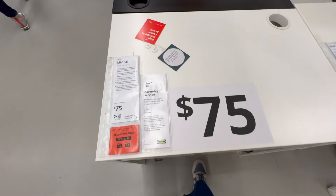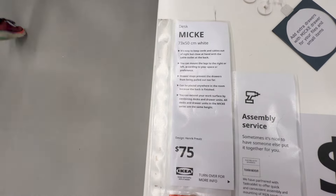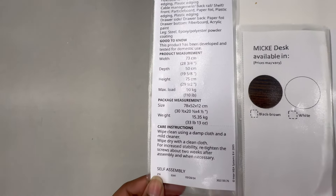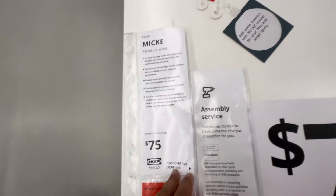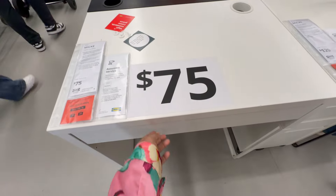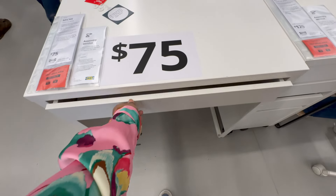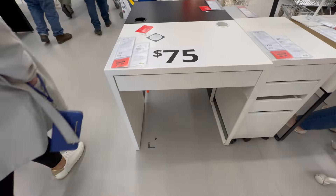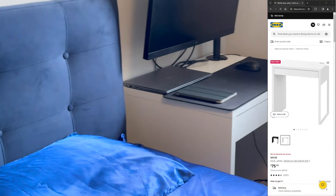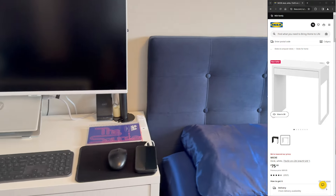Now let's talk about our work setup. Since both my husband and I work from home, we needed to create our own workstation in the same room, leaving another room completely designated for relaxation. We were on the hunt for desks that were just the right size for our room, and lo and behold, we found these perfect desks at IKEA. They were exactly what we needed in terms of length and width, so we got two of them and set them up as you can see in the video.